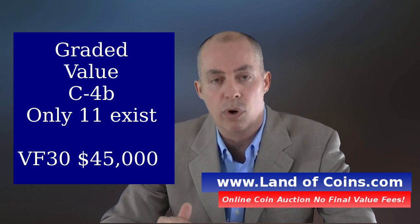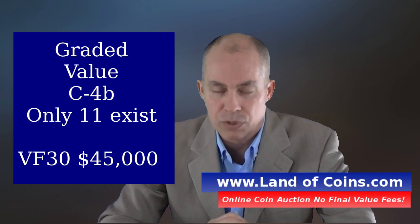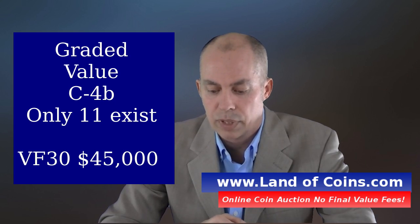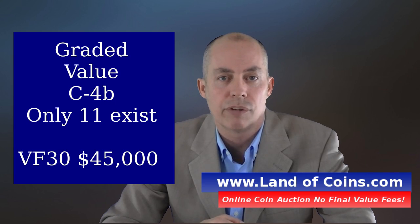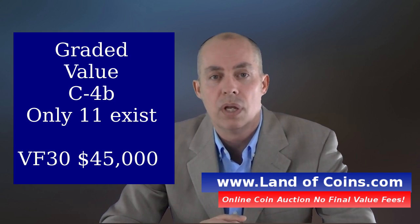Now if you look at the C4B with the large letters, where there's only 11 in existence, PCGS had graded one at VF30, and that one has an estimated value of about $45,000. That's about 7 times more than an XF40 C4A — very similar grades but 7 times more in value, because there are only 11 C4B compared to 900 C4A.